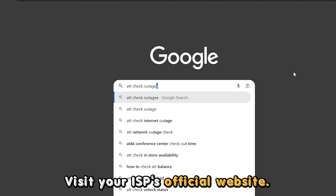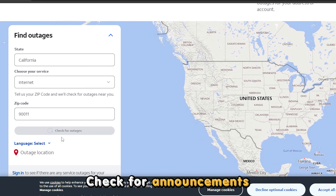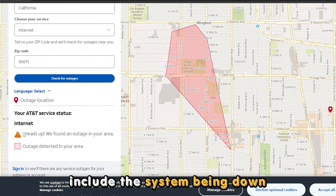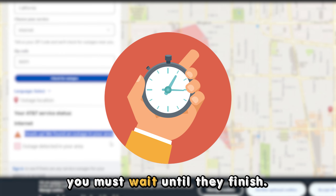Check for an internet service provider outage. Visit your ISP's official website and check for announcements that might have led to loss of internet. The announcements include the system being down as it undergoes maintenance. If so, you must wait until they finish.